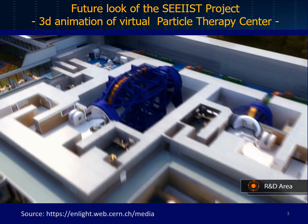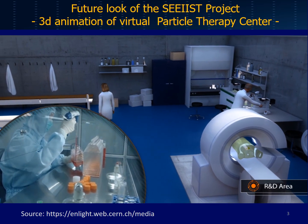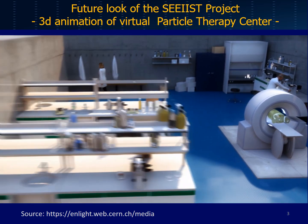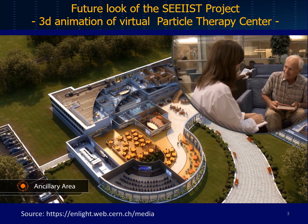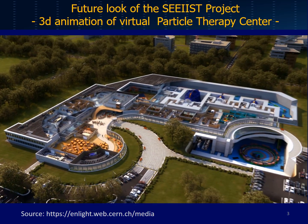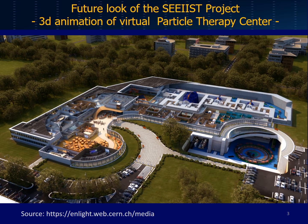The most advanced centres also host a research and development area to improve hadron therapy techniques and tools. There are also meeting and presentation rooms, staff offices, a cafeteria, and the reception of patients. Doctors, physicists, engineers and biologists are all working to make this technique cheaper and more effective so that other patients can benefit too.